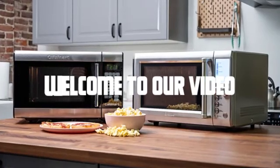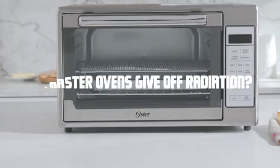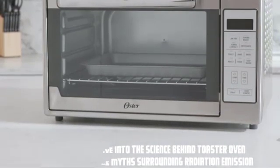Hey everyone, welcome to our video. Today, we are here to answer an important question: do toaster ovens give off radiation? Stick around as we dive into the science behind toaster oven technology and bust the myths surrounding radiation emission.